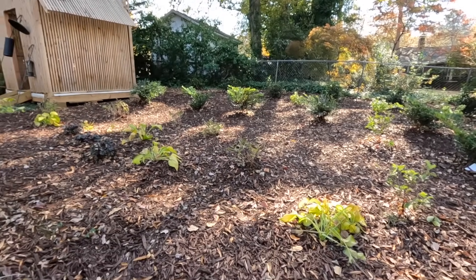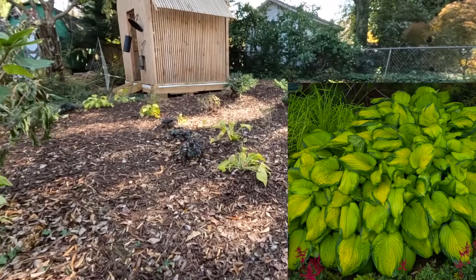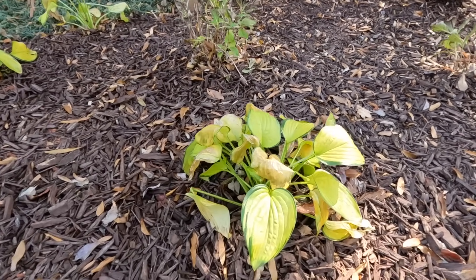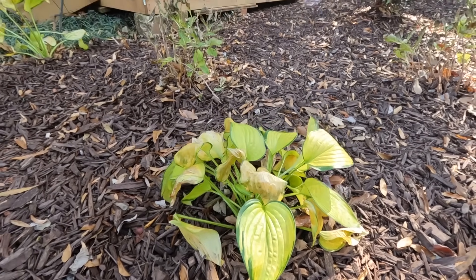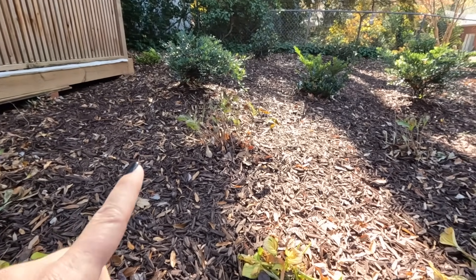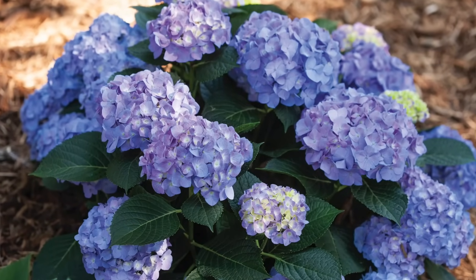What we've got is the same hosta all the way through - I believe this is Stained Glass, which will be a really nice limey chartreuse. We had a 25-degree night so that zapped them a little, but you can still get the idea of the nice bright color. Then we have more hydrangeas because Miss Sandra loves her hydrangeas - a collection of five Let's Dance Blue Jangles. Let's Dance Blue Jangles is one of my favorites. It is pH dependent and because we have acidic soil they will be in the blue family - a typical traditional macrophylla hydrangea with nice big blooms that transitions through different shades of blues and even deep purples.